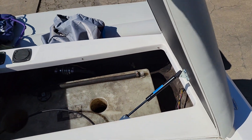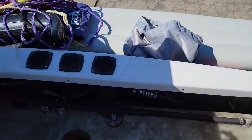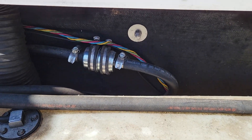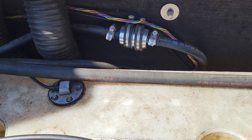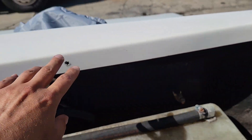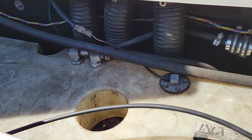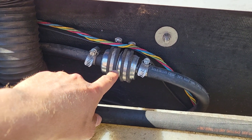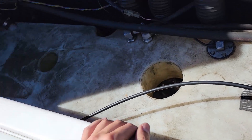All right, so the fuel filter — it's not gonna be on the engine like most boats have it, it's gonna be in the back. Once you pop out the panels, usually they're held by Phillips screws, so it's kind of all around. That's gonna be your fuel filter and this is your fuel tank.